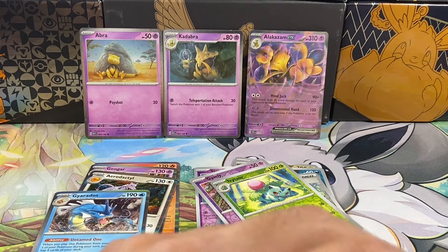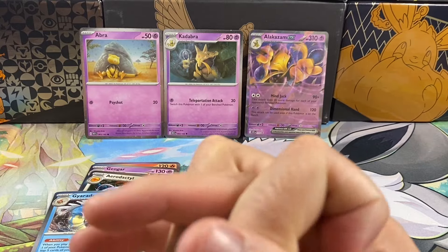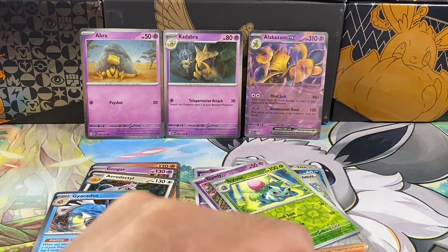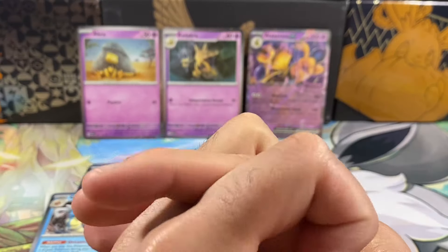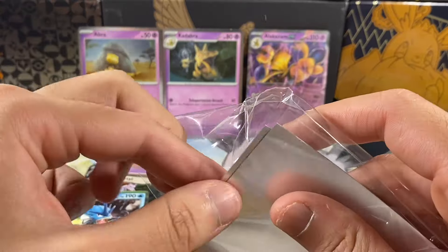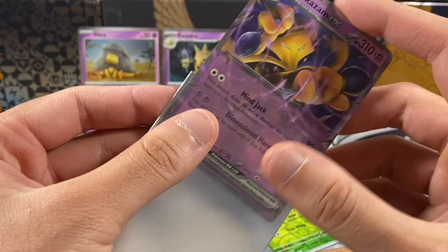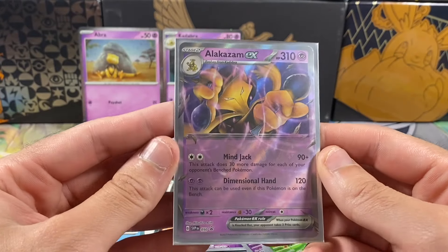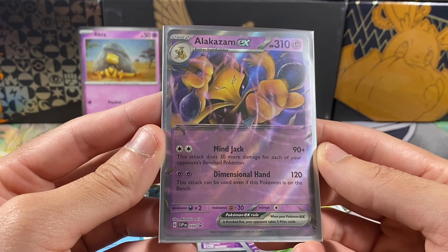Wow, that's insane — no ultra rares at all. I feel like some of these hollows and reverses I didn't need for the master set. I know there are three regular cards I still need — I think it's the Oddish trio, Gloom, and something else, but I'll have to go through them and add them slowly to my collection. I'm going to go ahead and sleeve these up in the Scarlet Violet 151 sleeves, which are very nice. Can't wait to check my binder again — stay tuned, there are a lot more openings coming. Leave a comment, like, subscribe, and I'll see you guys in the next video!